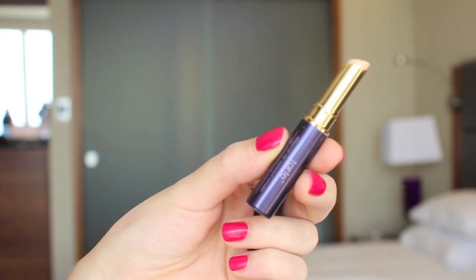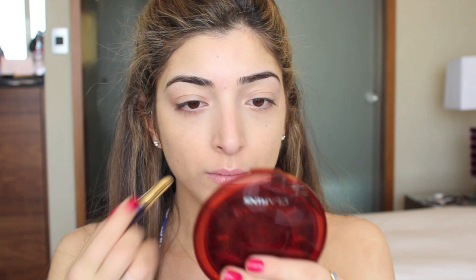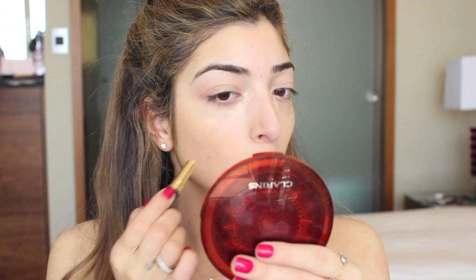Next for concealer, I wanted something with quite a light texture but that had a lot of coverage and that also would last throughout the hot day. And this is the Tarte Waterproof Concealer. It's really light, it blends really nicely with my fingers, and it's waterproof as well, which means it isn't going anywhere.